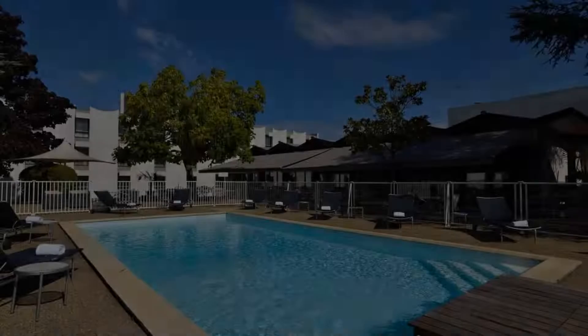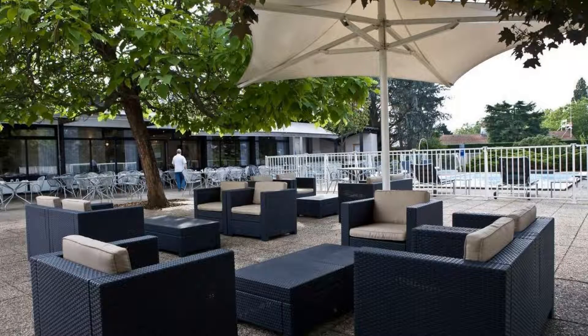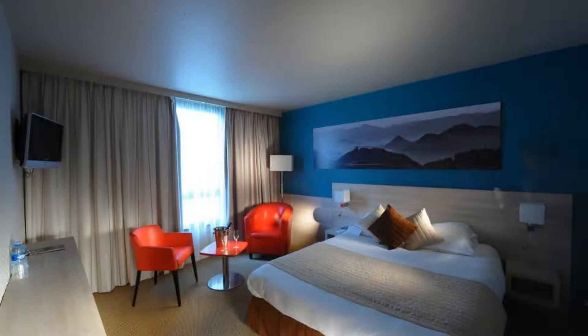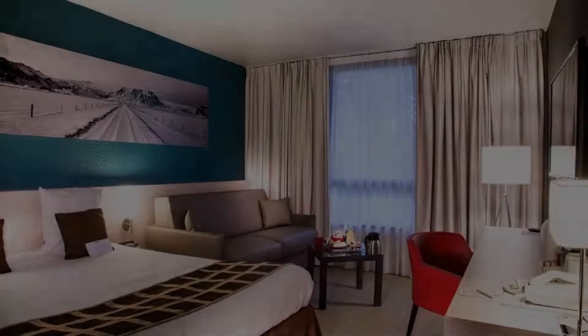There are 10 types of rooms available on booking.com. You can book online and enjoy it. You can see more than 100 reviews of this hotel on booking.com.